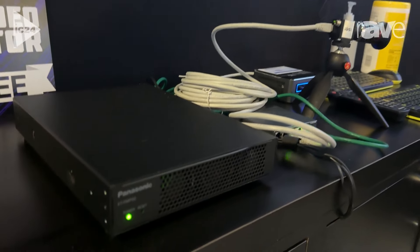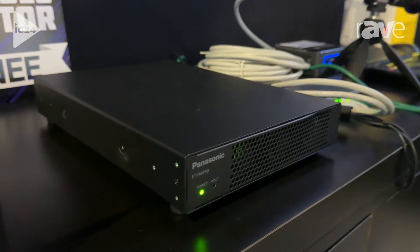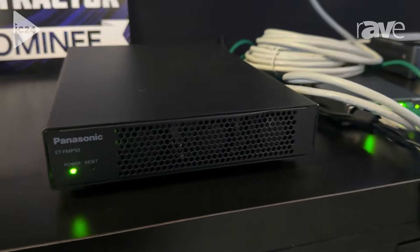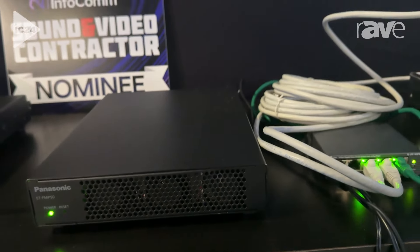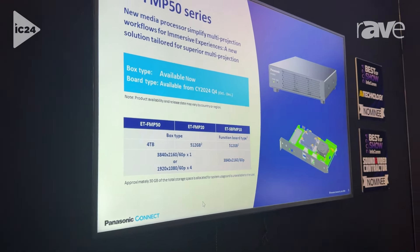What's unique about this feature is it helps streamline the installation for museums and educational installations by allowing you to have media content stored on the device. It actually has up to four terabytes of storage and will play back multiple file types: H.264, H.265, and HAP.